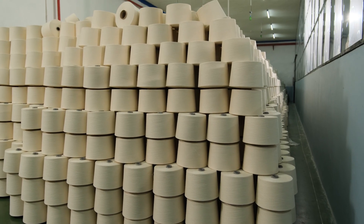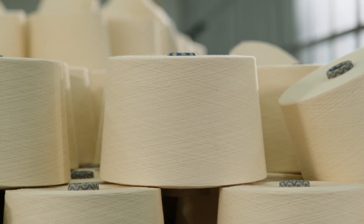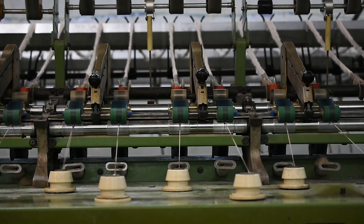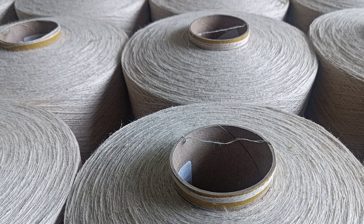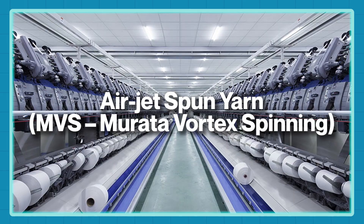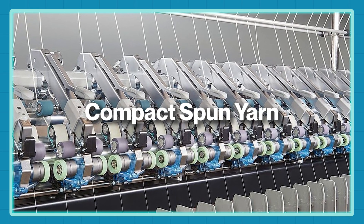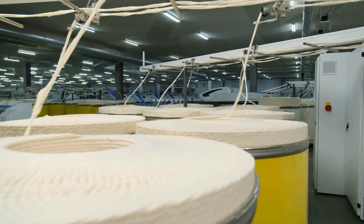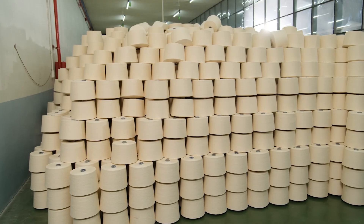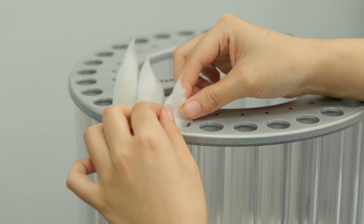Here we have the final product — high-quality yarn cones neatly stacked in the warehouse, waiting to be packed and shipped to weaving and knitting factories for the next stage. There are several spinning methods for different types of yarn, each with their own name and characteristics — for example, ring spun yarn, open-end spun yarn, air jet spun yarn, or compact spun yarn, like the one we explored today. With this level of technology and factory setup, spinning mills like Trolley Tex can produce around 50 to 100 tons of yarn every single day, ensuring both quantity and quality at the highest standards for every order.